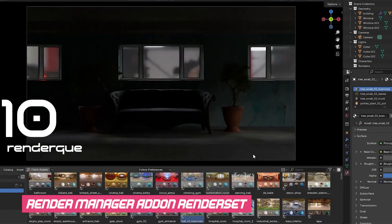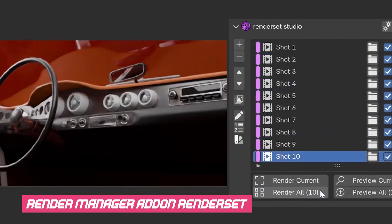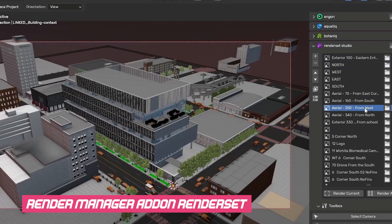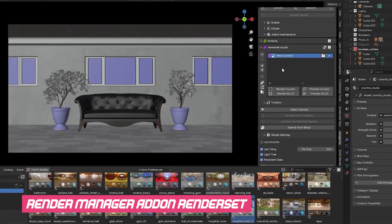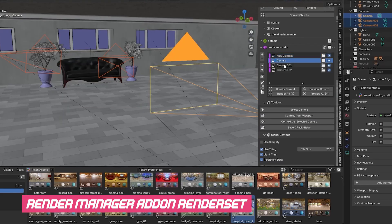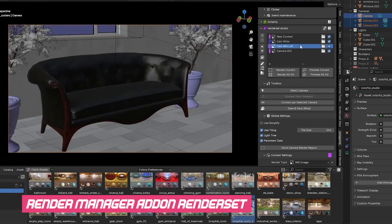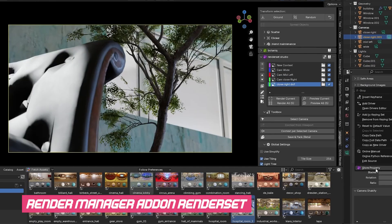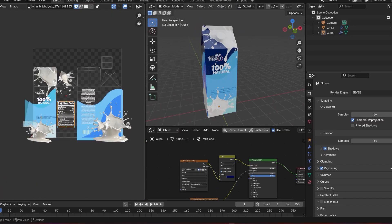Number ten: a proper render queue. It's genuinely surprising that Blender still doesn't have a real render queue. You should be able to line up shots, switch scenes automatically, render multiple files, and schedule everything overnight — that's normal in most pipelines. A render queue would let you plan your renders during the day, hit one button, and walk away knowing Blender will process everything in order. Add phone notifications on completion or failure and it becomes a complete workflow tool, saving artists countless hours every week.